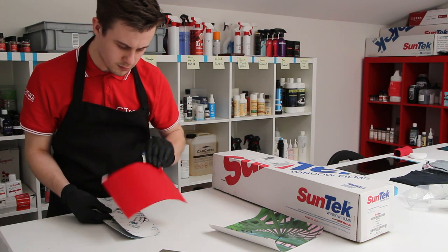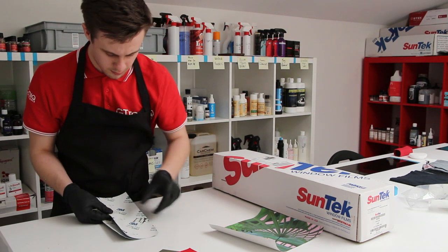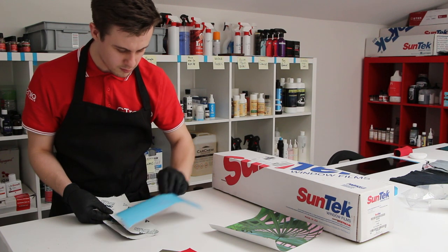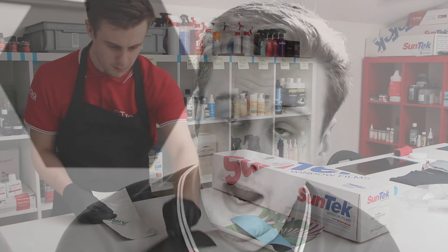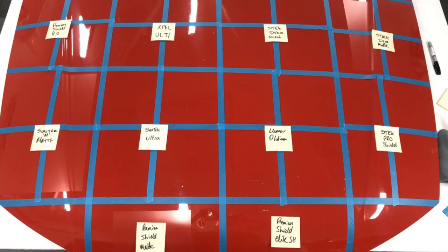We made sure we tested Halo on as many different manufacturers and types of film as we could to ensure compatibility. We have had samples sent in from leading manufacturers such as Suntec, Lumar, 3M and Avery Dennison, as well as smaller and independent manufacturers, to make sure we have as broad a spectrum as is physically possible.